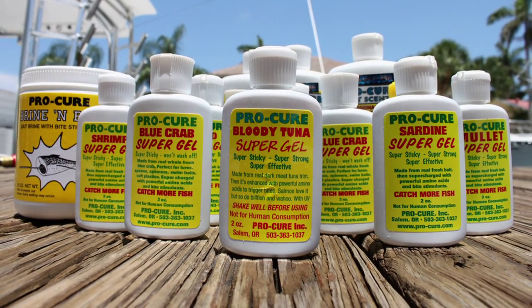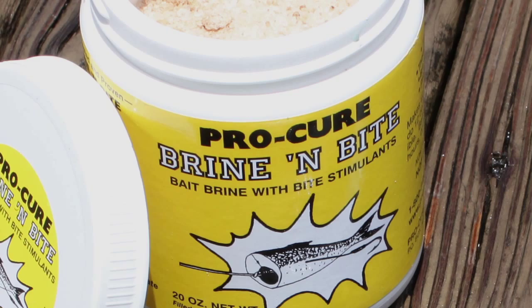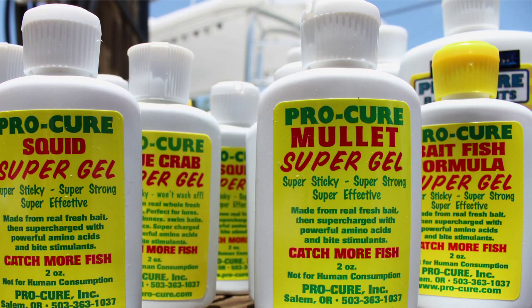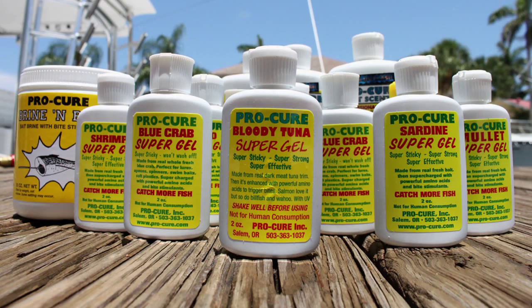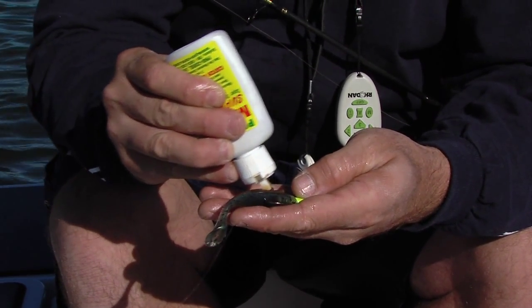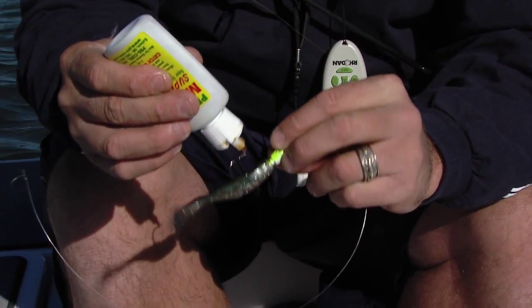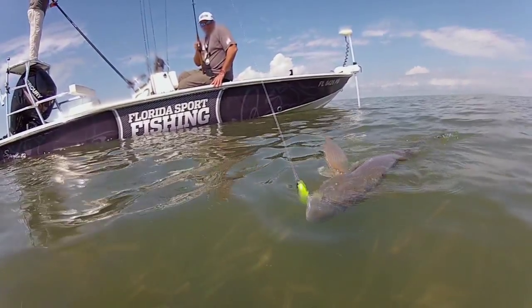Available in oils, gels, brines, and powders, aftermarket bait scents are designed to enhance the appeal of both natural and artificial bait and can be used across a wide range of venues. Gels and oils are available in countless flavors, ranging from herring and tuna to crab and shrimp. Freshwater anglers across the country have been taking advantage of bait scents for decades; however, only in the last few years have saltwater fishermen really started to reap the same rewards.